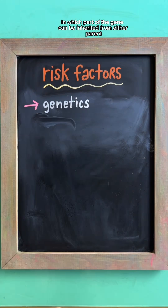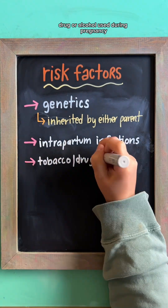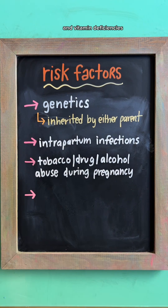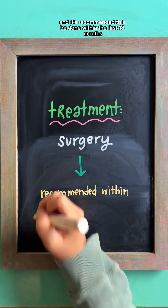Risk factors include genetics, in which part of the gene can be inherited from either parent, intrapartum infections, tobacco, drug, or alcohol use during pregnancy, and vitamin deficiencies.